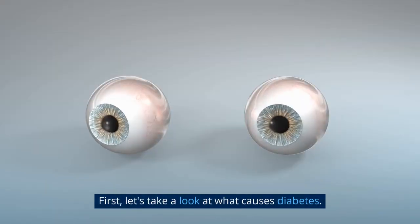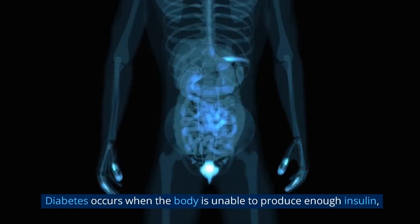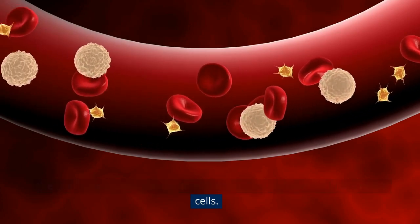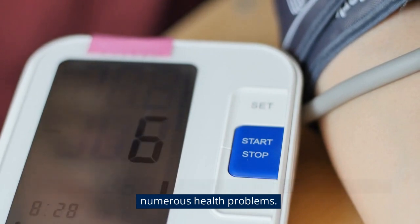First, let's take a look at what causes diabetes. Diabetes occurs when the body is unable to produce enough insulin, the hormone responsible for transporting glucose from the blood to the cells. As a result, high levels of glucose build up in the bloodstream, leading to numerous health problems.